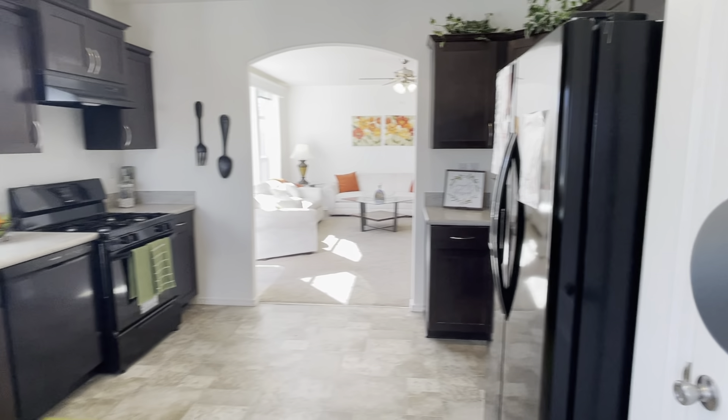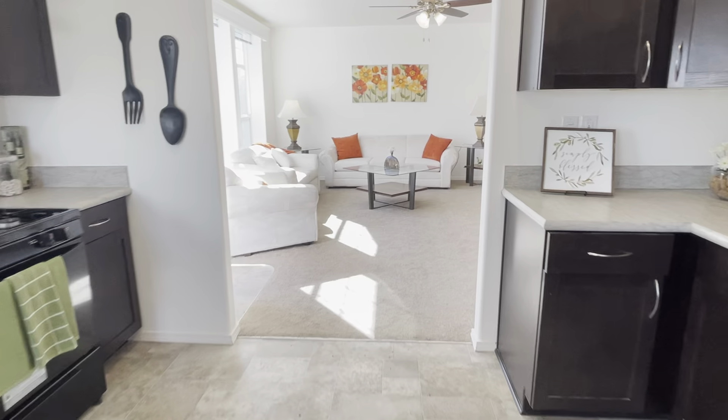In the kitchen, we've got a side-by-side refrigerator here.